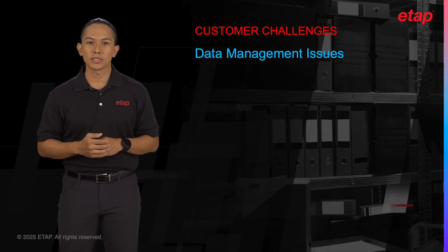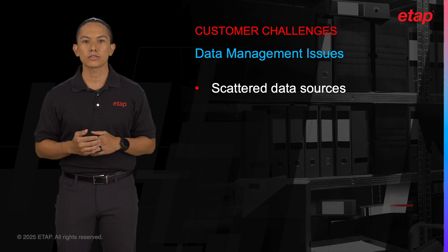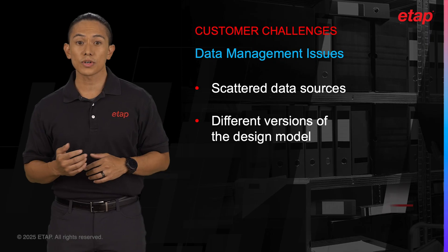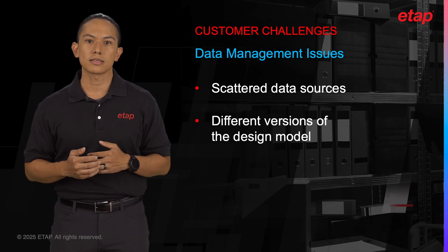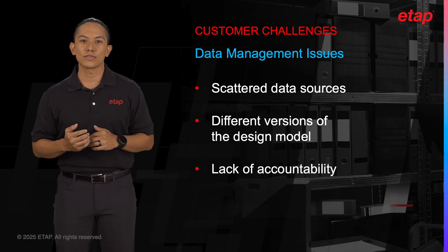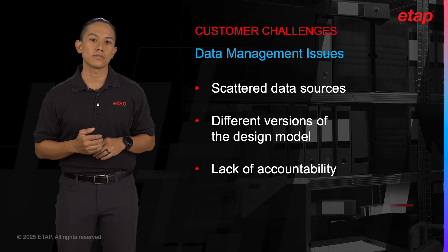Effective data management is a cornerstone of successful project execution. However, without a unified platform, engineers struggle with scattered data sources. Each team member might be working with different versions of the same model, leading to discrepancies that can compromise the integrity of the entire project. This decentralized approach to data management also makes it difficult to track changes and manage approvals efficiently, resulting in a lack of accountability and potential design flaws.